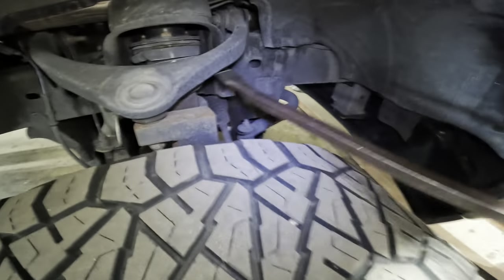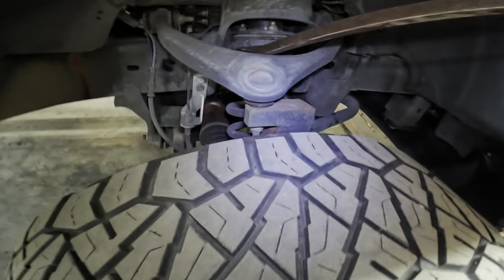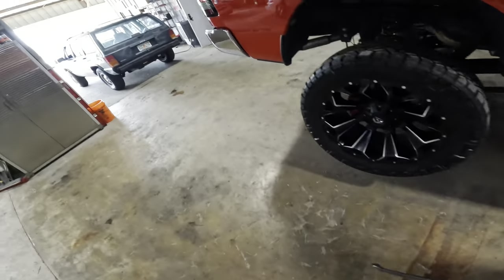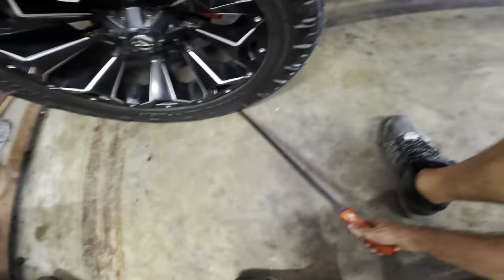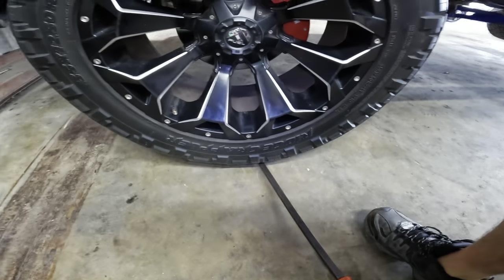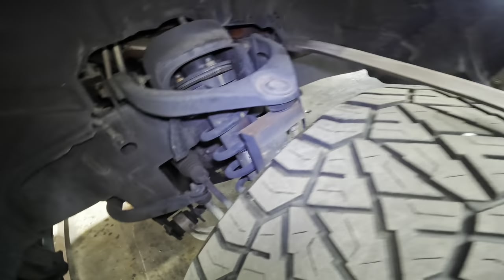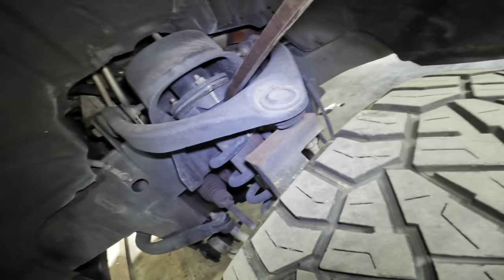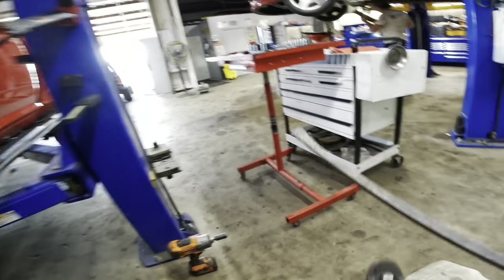Negative — those ball joints look good, that one didn't move. Checking for play in the upper as well — no motion in that upper. That side looks good. Quick check on the driver's side — prying up on it, checking the lower, then down pressure on the upper. No motion. I don't see anything happening with that upper — it's in good shape. I think we're good.